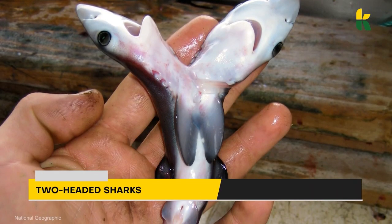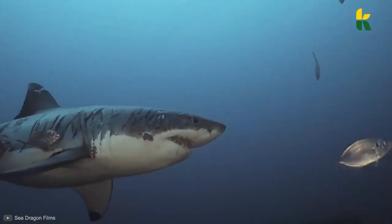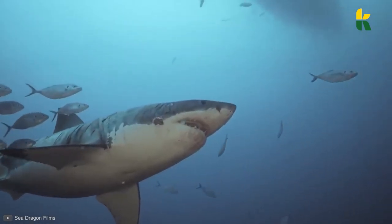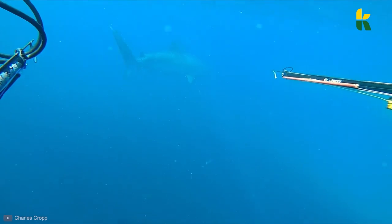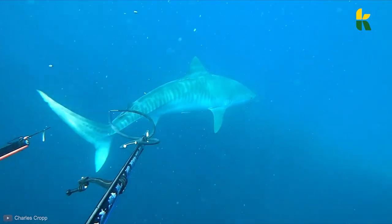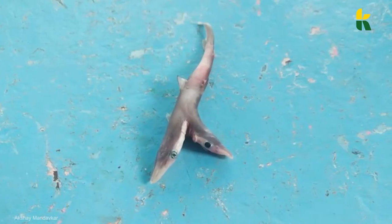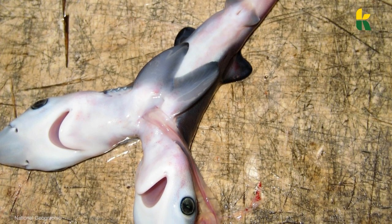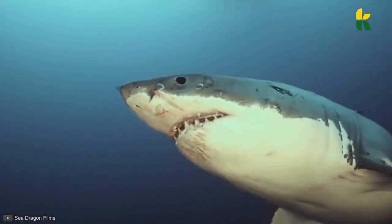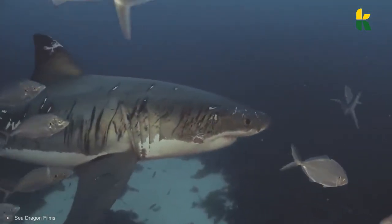Don't forget about two-headed sharks — as if one-headed sharks weren't scary enough. It all started in 2008, when Australian fisherman Christopher Johnston managed to catch a pregnant blue shark. Inside the shark's body, he found a two-headed embryo, the first specimen the world had ever seen. After that, several other sharks with two heads were caught off the coast of Baja, California. After doing multiple studies, scientists found that blue sharks are especially prone to polycephaly, mainly because the blue shark has a high embryonic count.